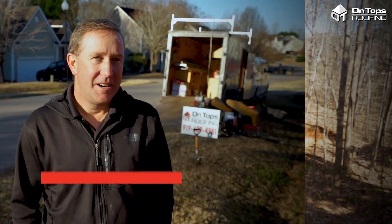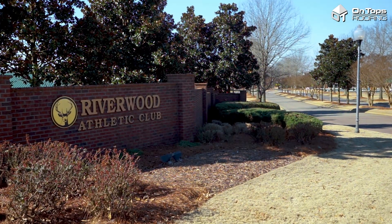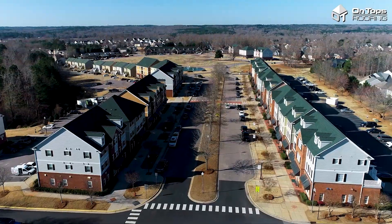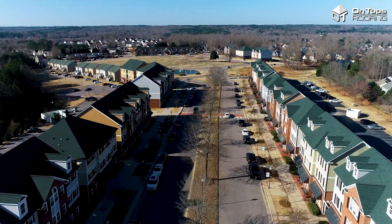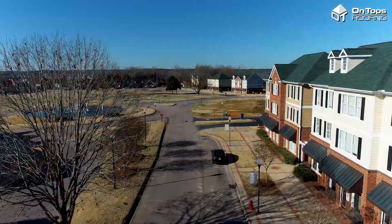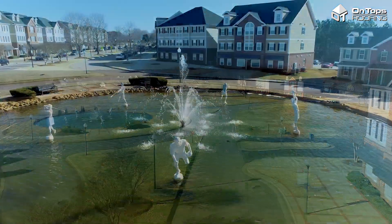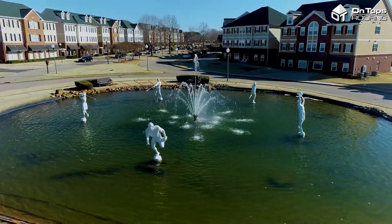For that, I'm going to send it over to Jonathan Kennedy, one of the sales managers at On Tops Roofing. I'm Jonathan with On Tops Roofing and we're here at Riverwood Athletic Club in Clayton, North Carolina. I was here when the neighborhood was being built originally — right at 20 years ago. So that's the reason we're here today doing a roof on some of these houses.